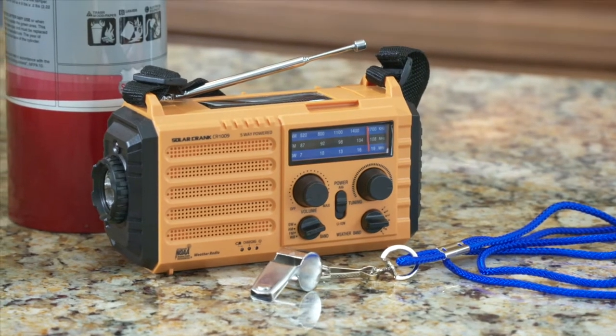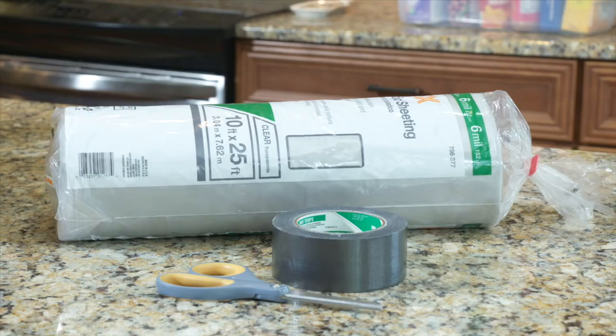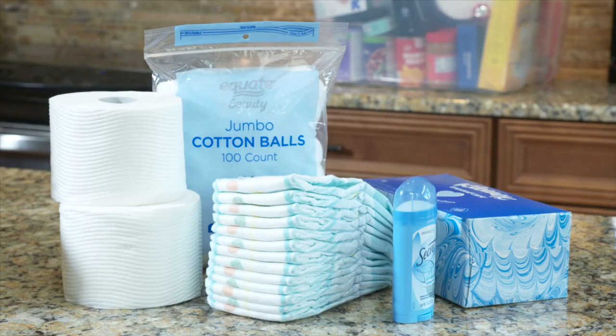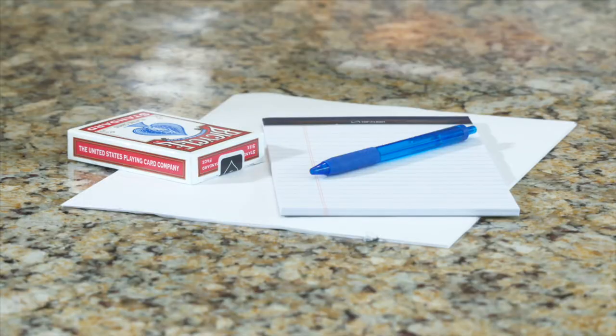A battery-powered radio can help provide updates on current conditions and ways to get help. You might add a whistle in case you need to signal for help, and access to a fire extinguisher is also a good idea. Plastic sheeting and duct tape are good to have to create a makeshift shelter in extreme situations. Additional practical items might include paper towels, a change of clothes for each person, rain gear, and a modest supply of cash — ATMs and credit card readers don't operate when the power is out. Personal hygiene items should include toilet paper, deodorants, cotton swabs, tissues, and diapers and wipes as needed. If water service is disrupted, having bags with ties for personal sanitation needs may be necessary. Include cups and utensils for preparing and eating food. Paper and pen allow you to take notes, play games, or keep a youngster busy. Playing cards or other portable games might help alleviate stress in a difficult situation.